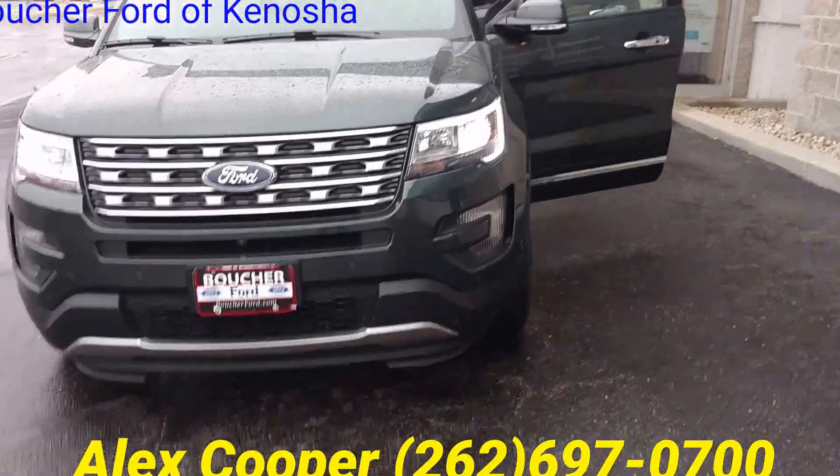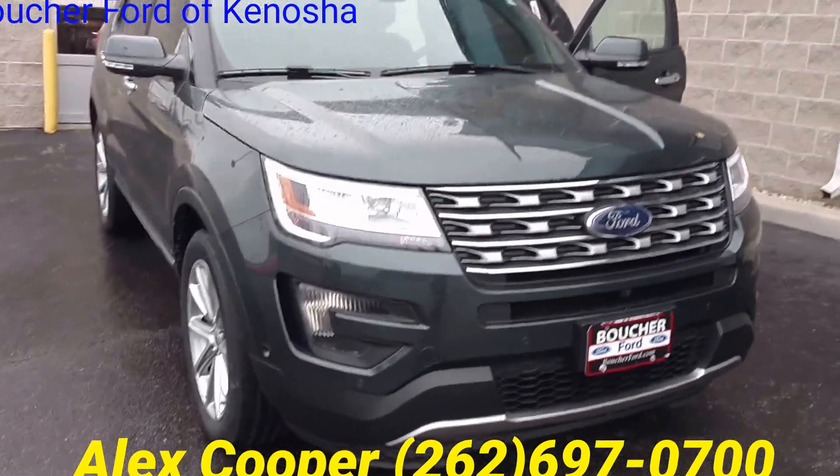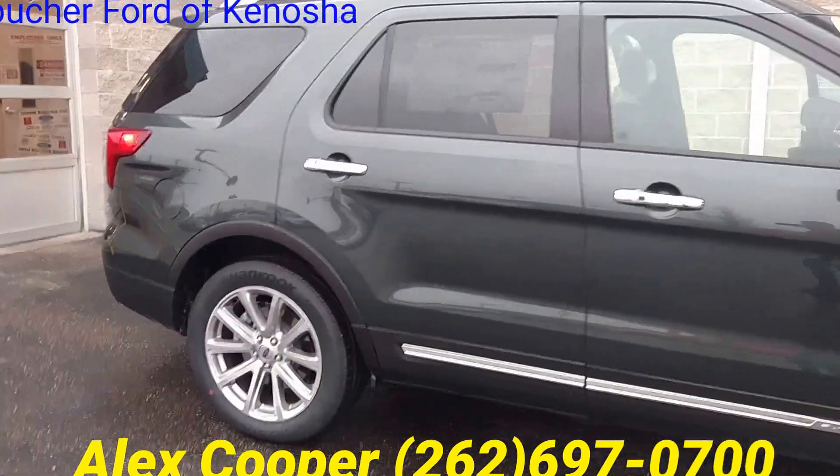Again, it was Alex Cooper, and you can reach me here at 262-697-0700. Give me a quick call so we can schedule a time for you to check this beautiful Explorer out. Thank you so much.